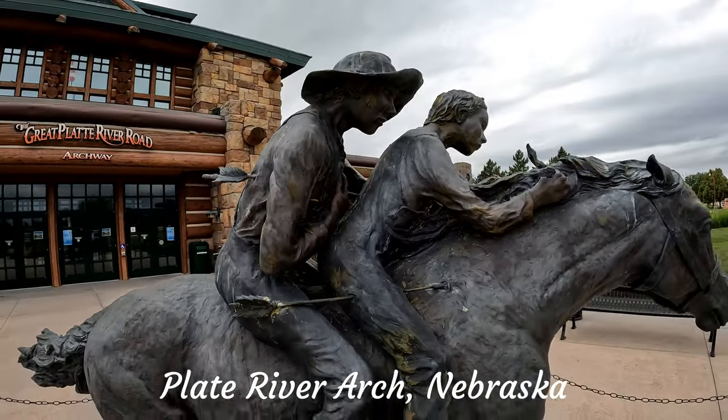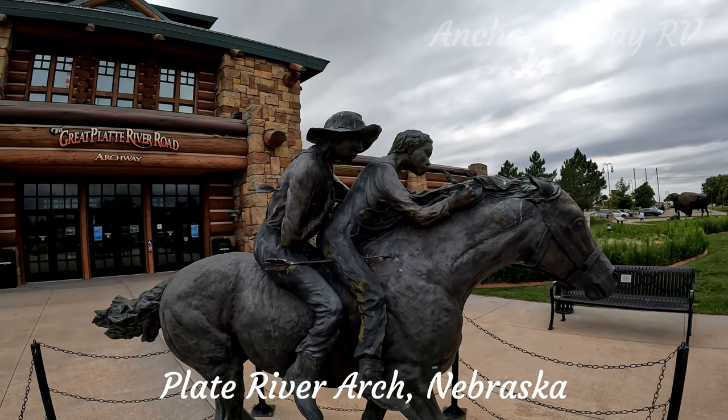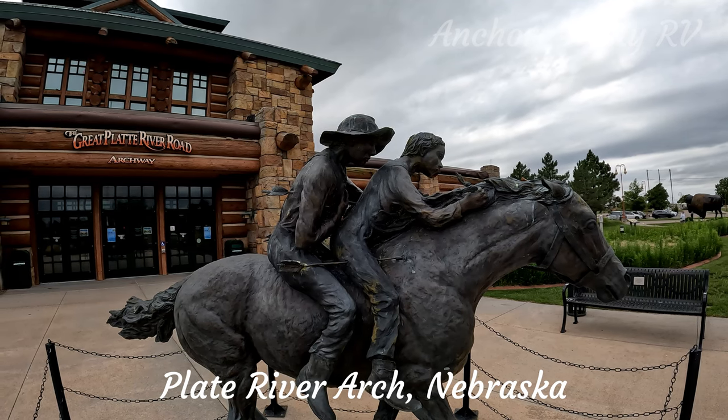They fell off the horse and were discovered the following day, still alive. One lived until he was 47, and the other lived until he was very old, in his 70s.